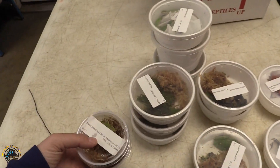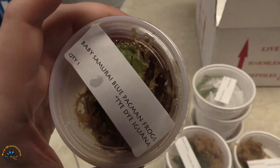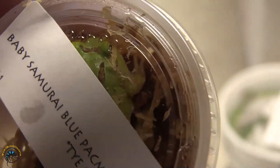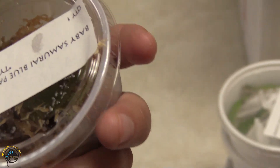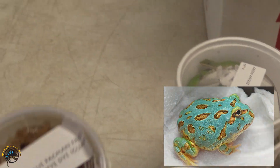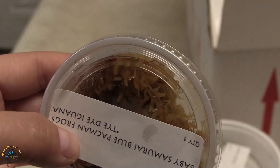Pac-Man froggies! We got samurai blues. I know they don't look as blue as you'd think, but as they get older they'll be a more blue shade of green — if that makes any sense. They call that teal. They should call them teal samurai Pac-Man frogs.